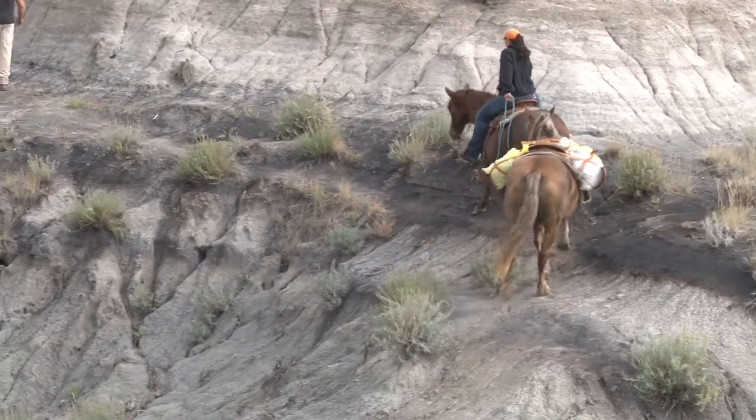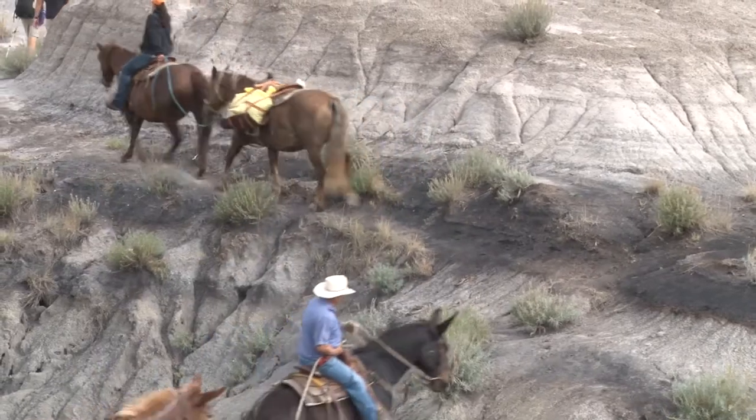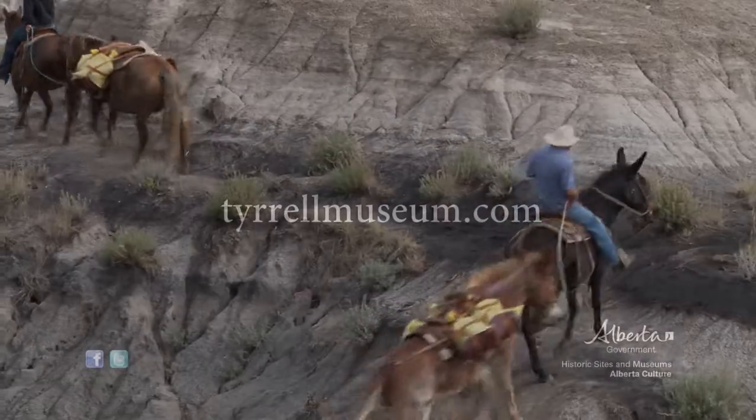They'll get inspected there, prepared, photographed if necessary, and stuck into the collection for permanent curation.